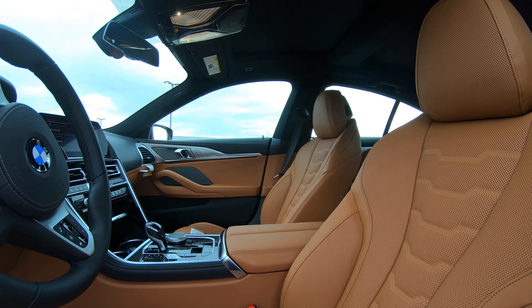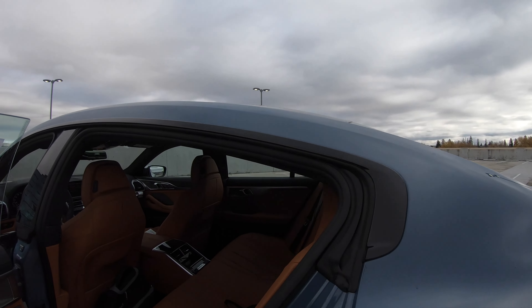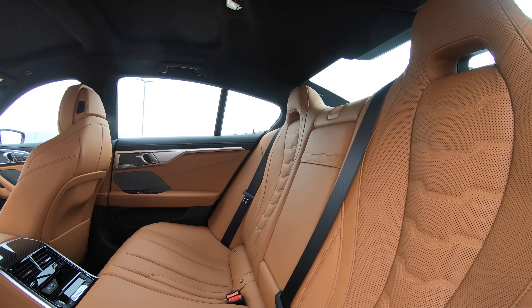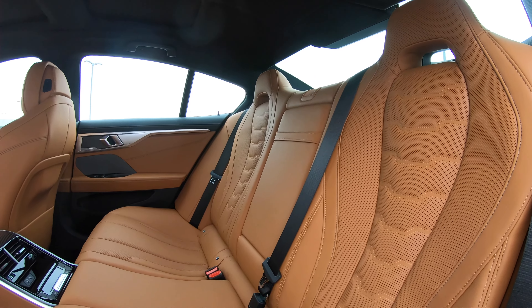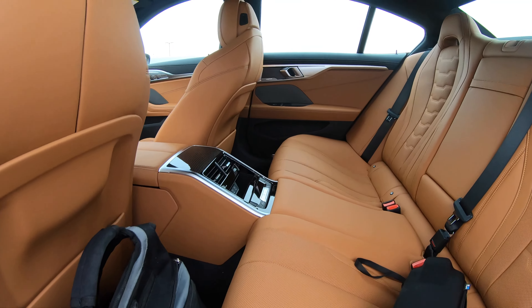Welcome back to another video from BMW Mountain View Geniuses. Today I've got my hands on the 2021 M850 Grand Coupe. This color is Barcelona — or as I say, Barthelona Blue Metallic.